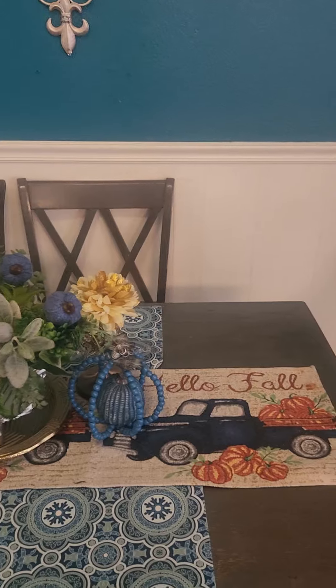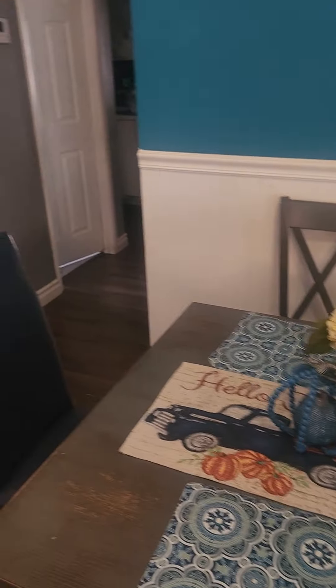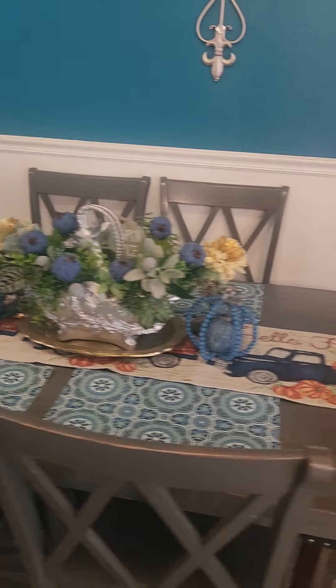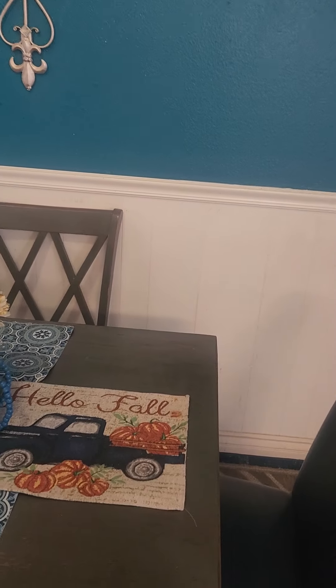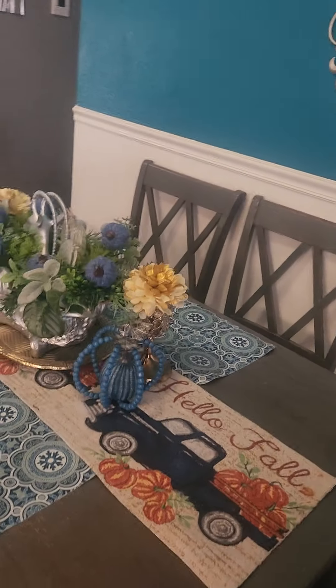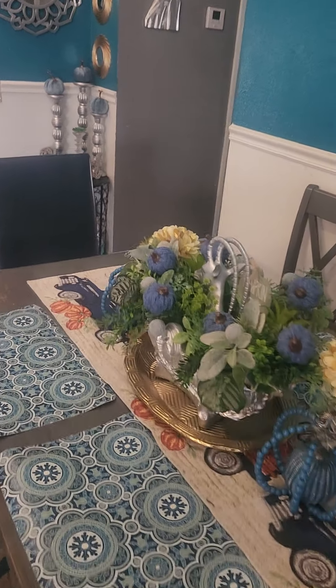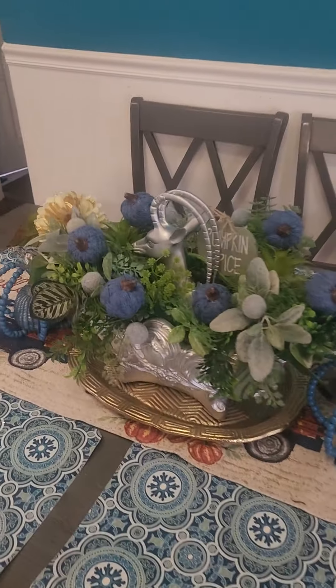Hello YouTube, it's me Shady Love and I'm back again. I'm just coming in to show you a little snippet of what I did to my fall table. I have two tables but I didn't really fall out the other one, but I'll show you that one maybe. This is what I've done.